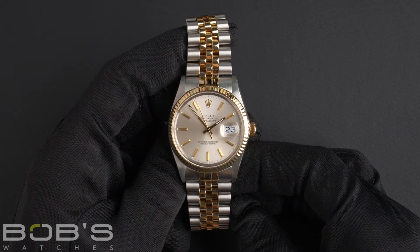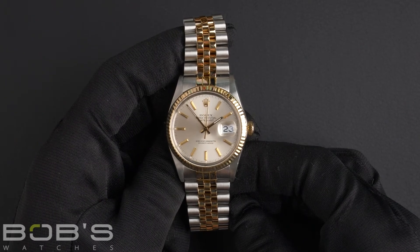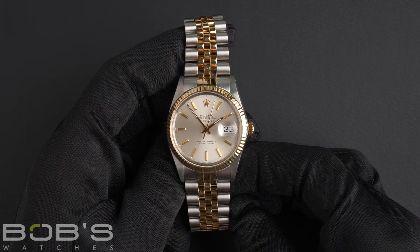This Datejust comes with a Bob's presentation box and we offer a certificate of authenticity as well as a warranty card.